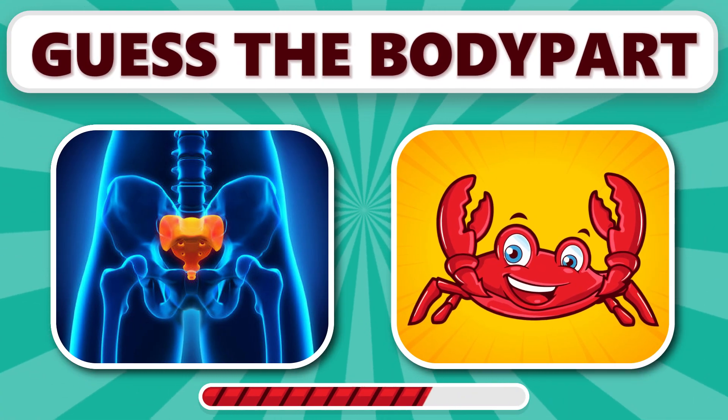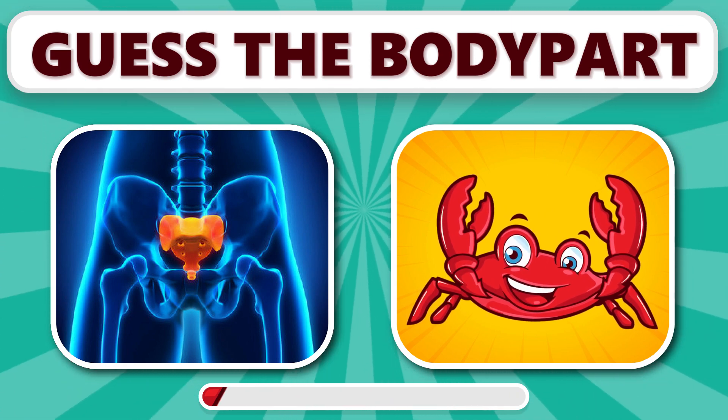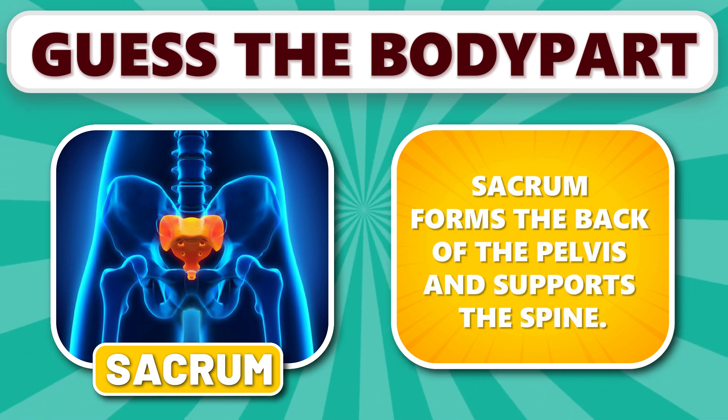Can you recognize this one? It's sacrum. Sacrum forms the back of the pelvis and supports the spine.